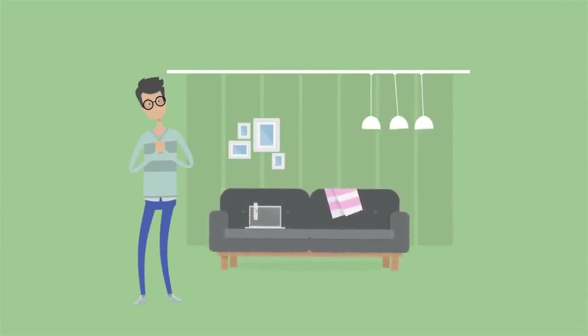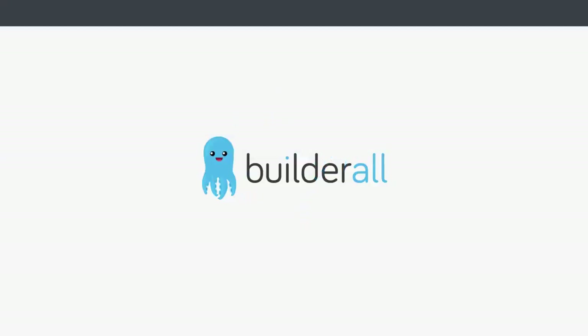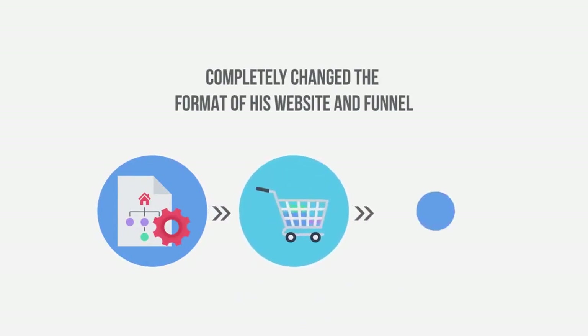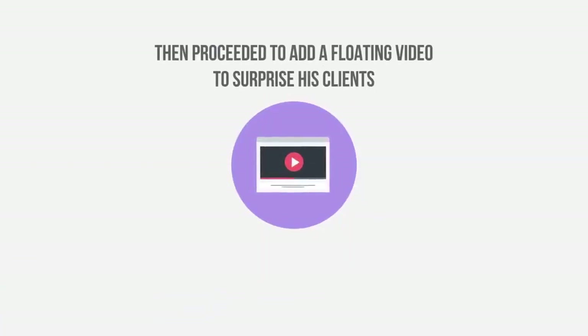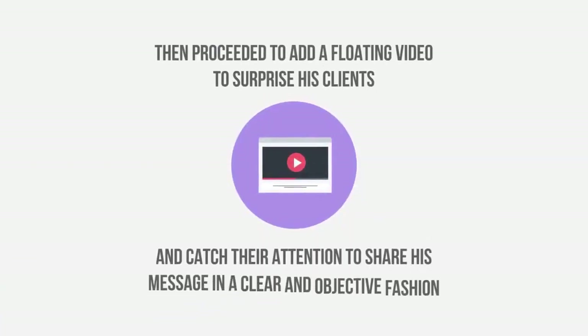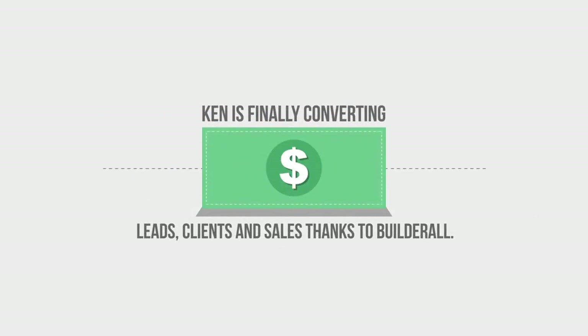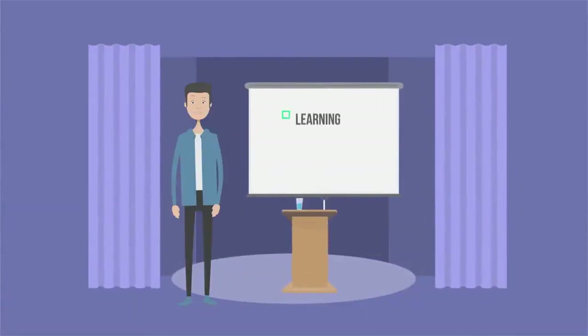Ken had a website that simply did not work. Even with him buying traffic, his leads would not convert into sales. With Builderall, Ken completely changed the format of his website and funnel. First, he created a sales page using one of our pre-built templates, and then proceeded to add a floating video to surprise his clients and catch their attention to share his message in a clear and objective fashion. Ken is finally converting leads, clients, and sales thanks to Builderall.